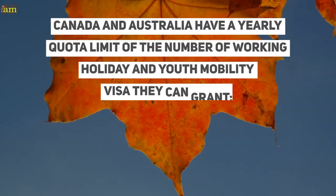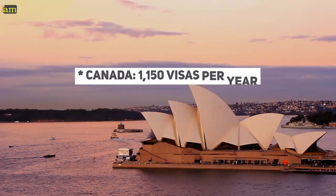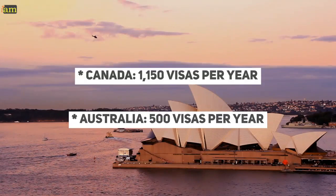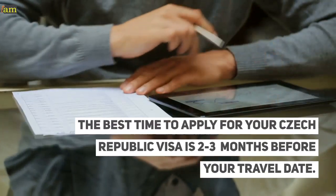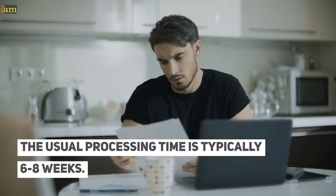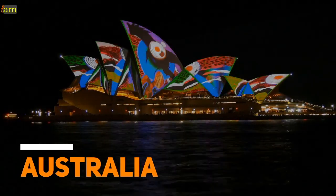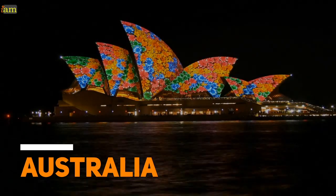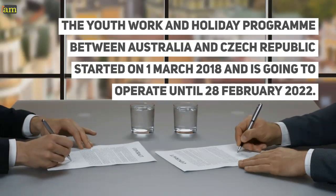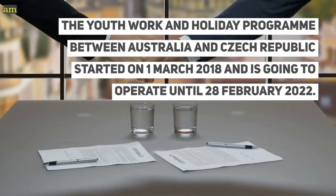Canada and Australia have a yearly quota limit on the number of working holiday and youth mobility visas they can grant: Canada — 1,150 visas per year; Australia — 500 visas per year. The best time to apply for your Czech Republic visa is two to three months before your travel date, with a typical processing time of six to eight weeks. The youth work and holiday programme between Australia and the Czech Republic started on the 1st of March 2018 and is set to operate until 28 February 2022.